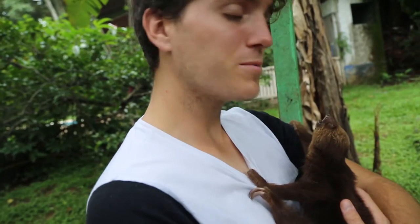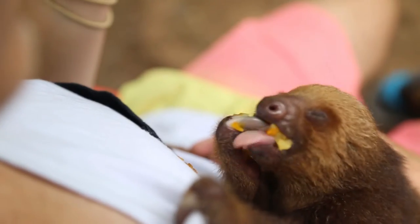There was this little tiny newborn sloth — her name was Ocean. We got to babysit her. It was such a cool experience.